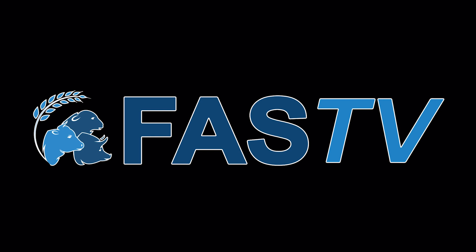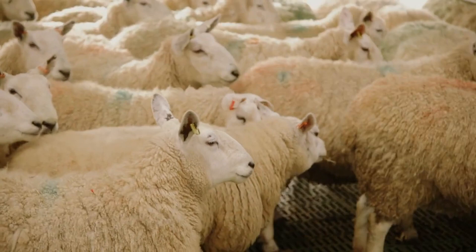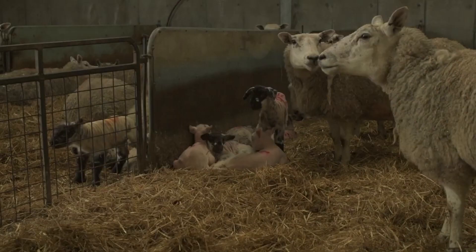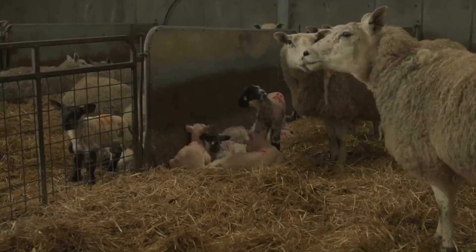Happy New Year to all — we hope you've had a restful festive season. Here in January, a lot of people's minds will be on lambing time and preparations will be well underway in the next few weeks. A lot of ewes will be housed in preparation for lambing, and it's a really good time to take stock of how lambing is going to go and whether you can make any improvements. The first thing to think about is your ewe condition — are they on target condition, and what nutrition are they getting once they're housed?